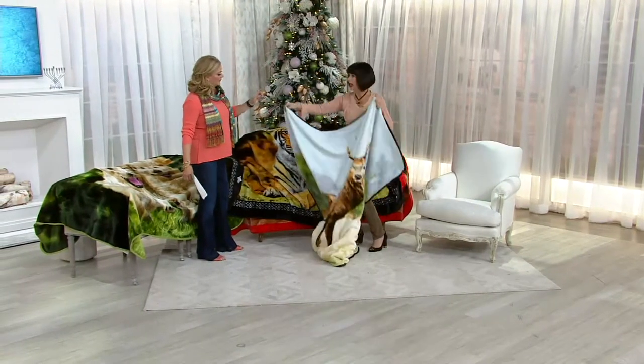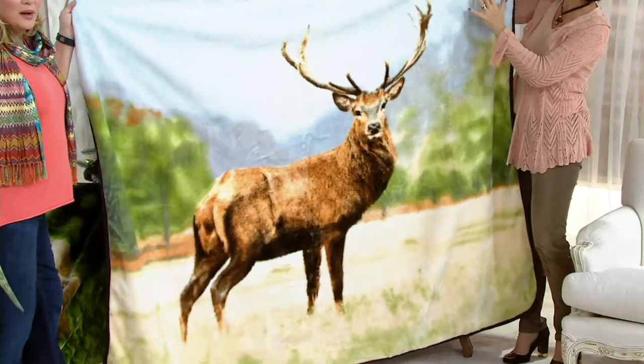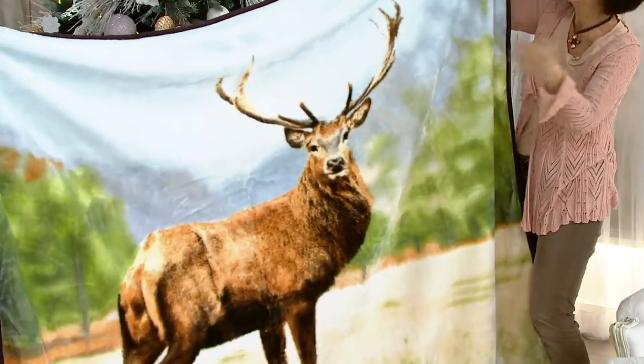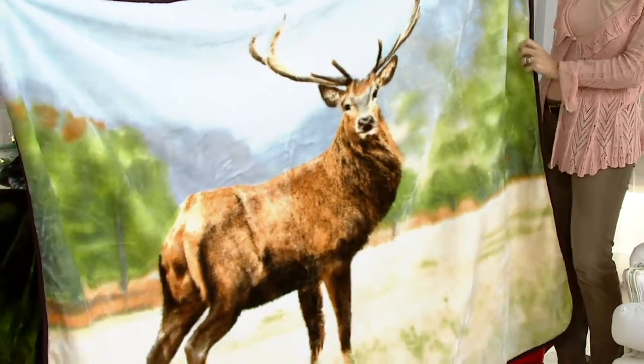This is our final, our fourth and final. And this has been very, very popular. That's a buck. Yeah, that is buck. And I love the way we did it against that sort of soft blue sky in the greenery, in the woods. If you know someone who just likes rustic or they live in a region that's wooded — so great.